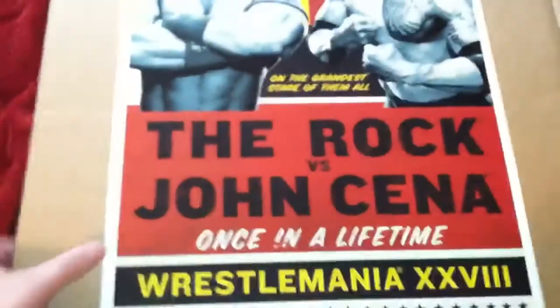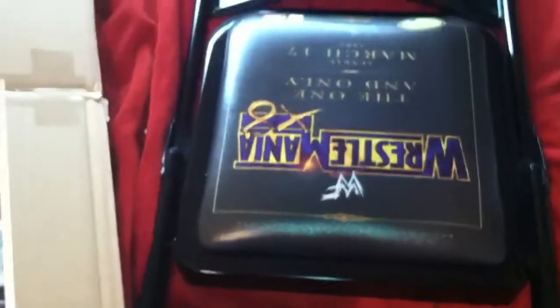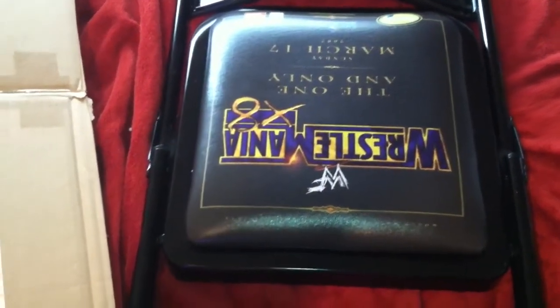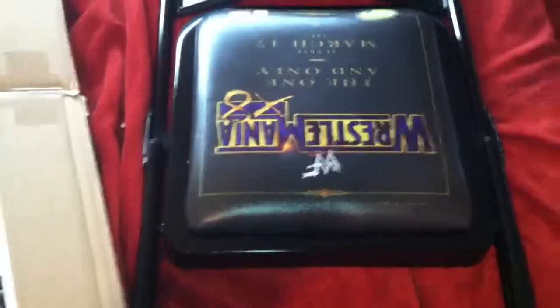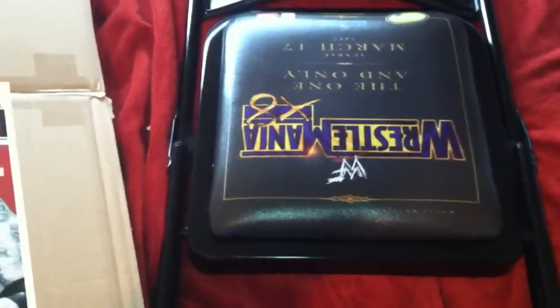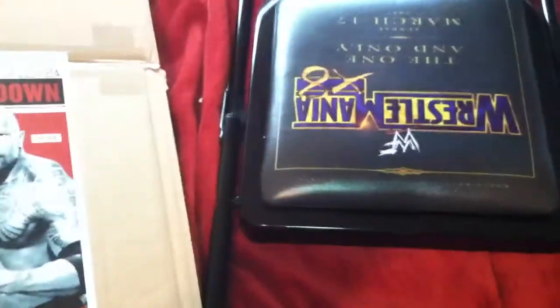But yeah, two very rare eBay unboxings — the poster is one of a thousand so not super rare, but I've not seen the chair many places. This is Big Chooch everybody. Hope you enjoyed! I'll be back with another video showing what I'm going to take to an upcoming Shawn Michaels autograph signing — very excited about it, stay tuned for that.